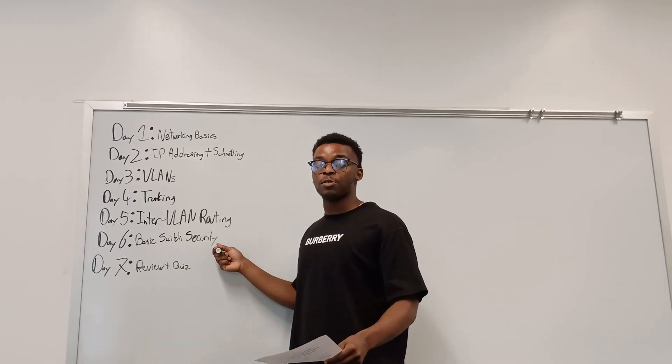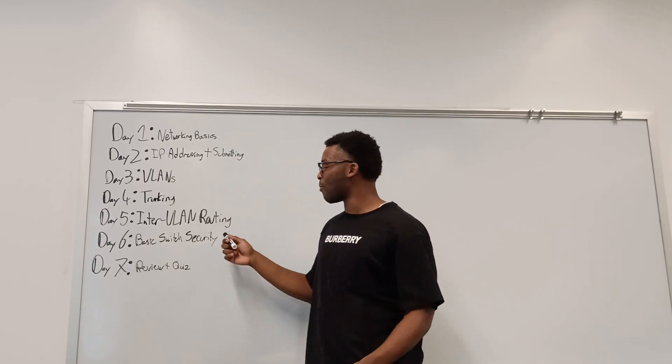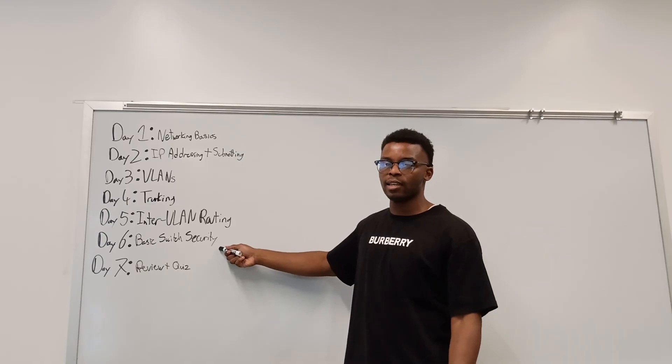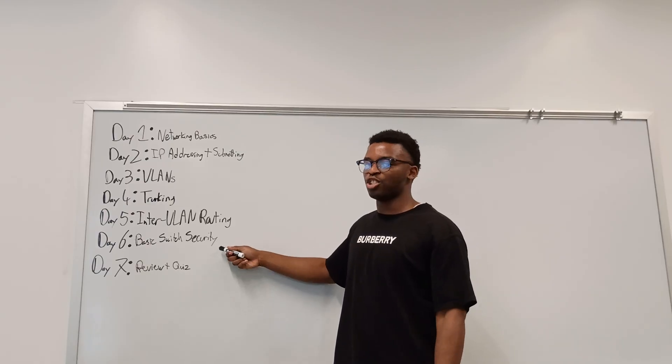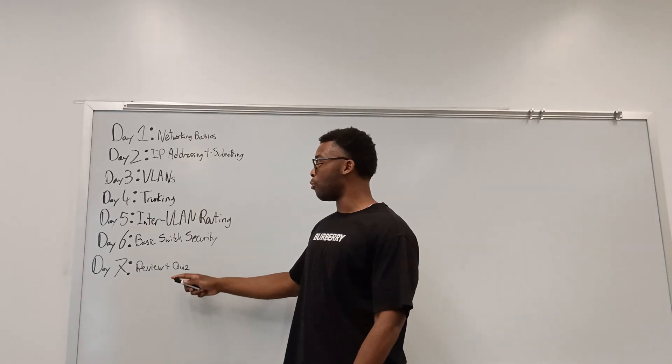Day 6 is basic switch security. Watch Jeremy's port security lesson on the playlist. For the lab, configure MAC address security using sticky addresses and set the violation mode to shutdown.